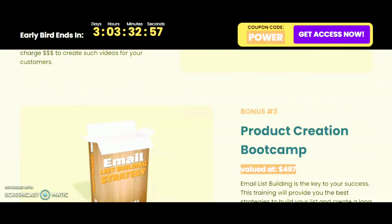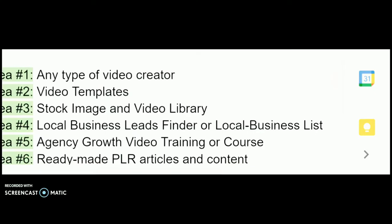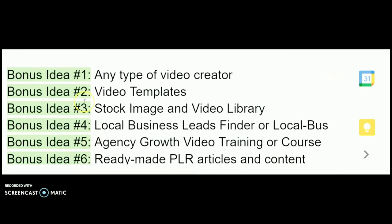Additional bonuses you will receive include: a video creator, video templates, a stock image and video library, local business leads finder, local agency growth video training, and ready-made PLR articles and content. These are all the bonuses you will receive when you pick up this product.